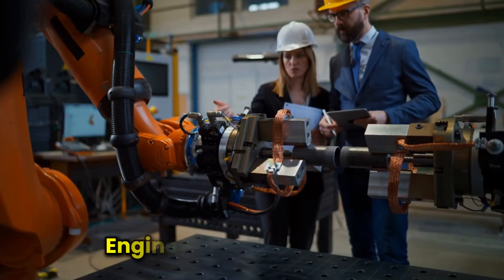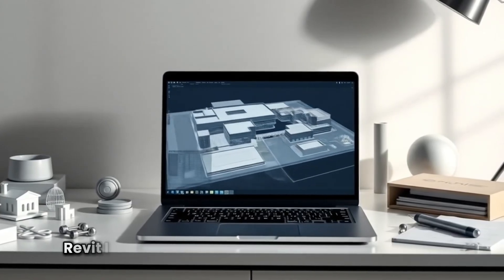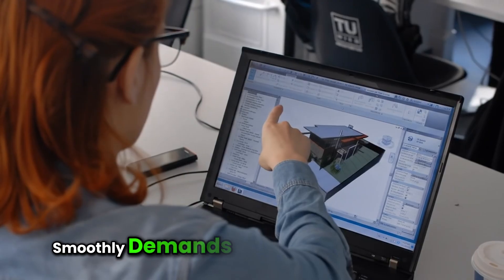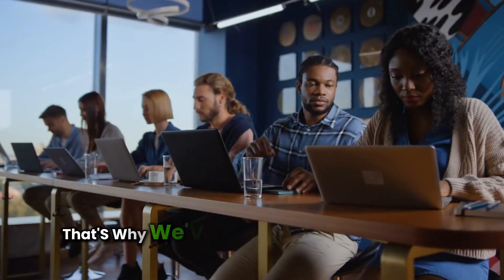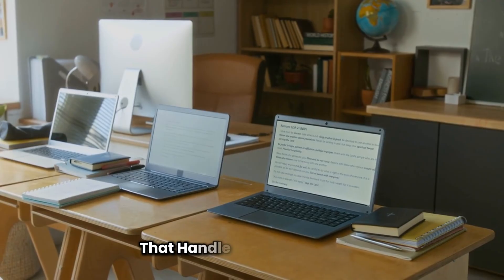If you're working in architecture, engineering, or construction, then you already know how essential Revit is for building information modeling. But running Revit smoothly demands more than just any laptop. It requires power, speed, and reliability. That's why we've done the hard work for you and found the top-performing laptops that handle Revit with ease.